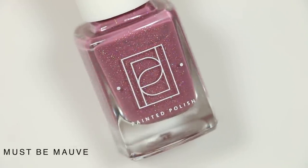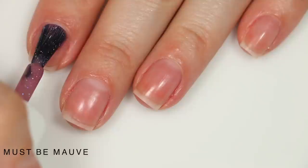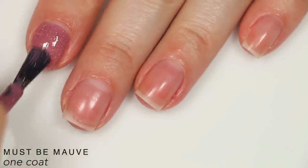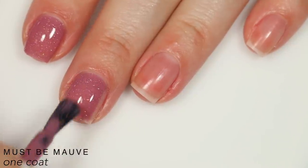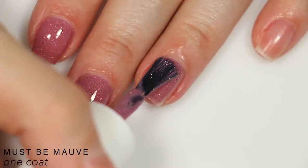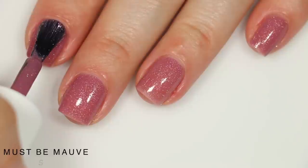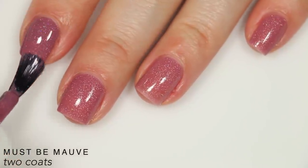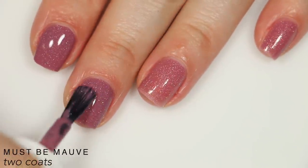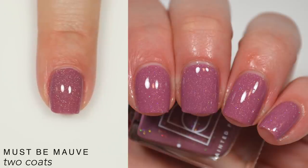The next polish is called Must Be Mauve, a champagne holographic micro glitter mix in a pink-leaning mauve crelly base. The formula is pretty much the same as On the Mauve — a little jelly but builds really well in two coats, and that jelly base helps the sparkle of those tiny glitters show up well. There was a slight stray black glitter on my pointer finger in the first coat that got covered by the second. It covered completely in two coats, though there was a slight color discrepancy between fingers, so you might want three coats if that bothers you. You will have some texture, so top coat is recommended. That is two coats of Must Be Mauve.